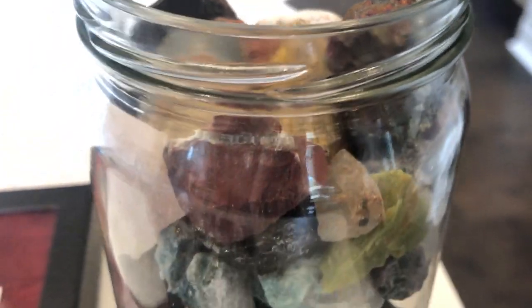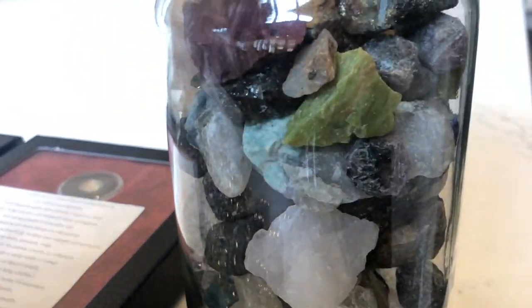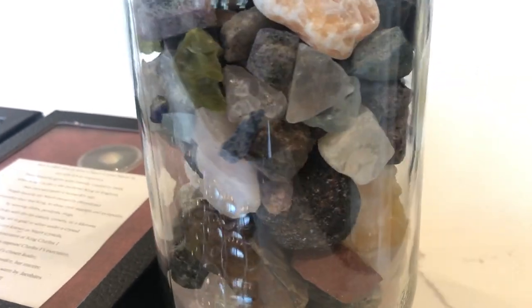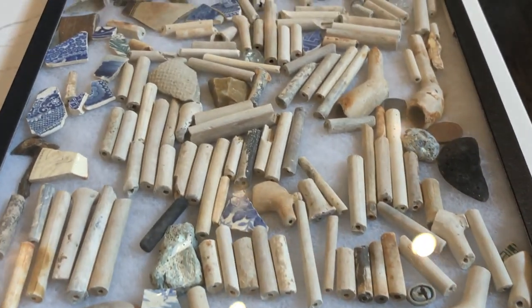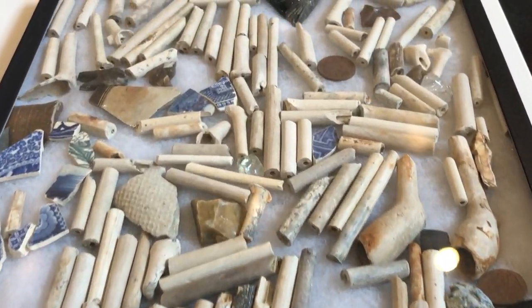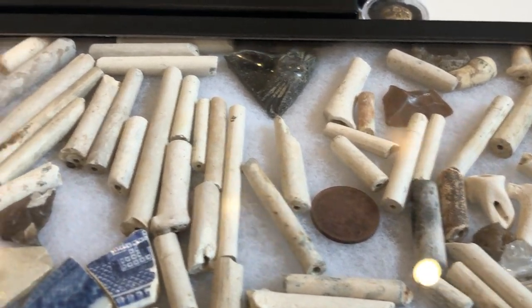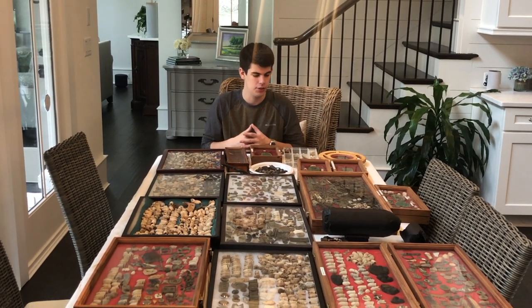These are some rocks and crystals that I found in Dahlonega — many different types of crystals. And these are my finds from the River Thames in England, where we went mudlarking and found a bunch of pipe stems and old pottery. So these are just a few of the items I found within my nine years of metal detecting.